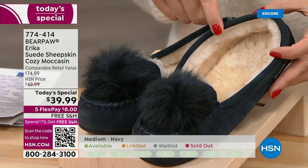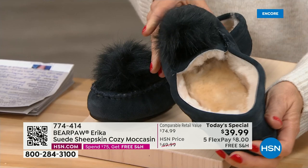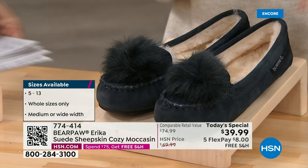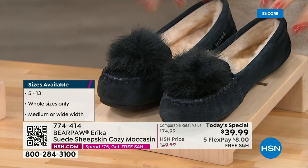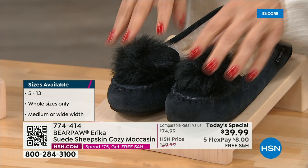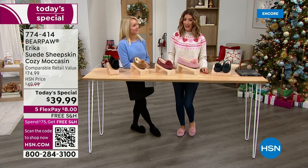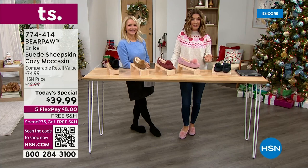That is all cushion and comfort and silky smooth soft sheepskin and suede waiting for your foot — your tootsies are going to be so happy. We're calling this the navy. We have whole sizes 5 through 13 and both medium and wide widths. I'm wearing the pink — and you know me, I'm not really a pink girl — but they look so good. It's kind of like a ballet pink, a blush color.